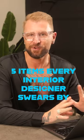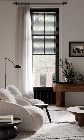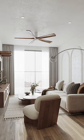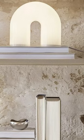Five items for your home that every interior designer swears by. Multiple points of lighting — I'm talking floor, table, ceiling, and walls. Honestly, no one likes the big light or pot lights that just highlight the space.